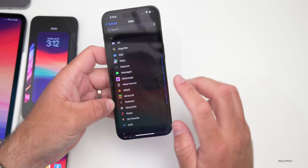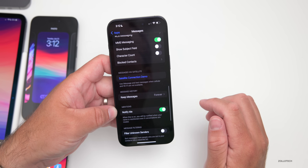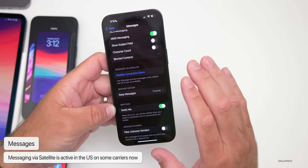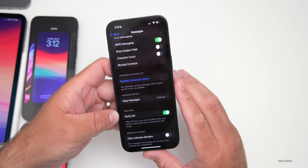Back within Settings under Messages — we talked about RCS earlier — but if we scroll down, we have the satellite connection demo. The satellite feature appears to be active in the US at least on select carriers, according to the release notes. If I can use it, I'll try it out and maybe do a demo.